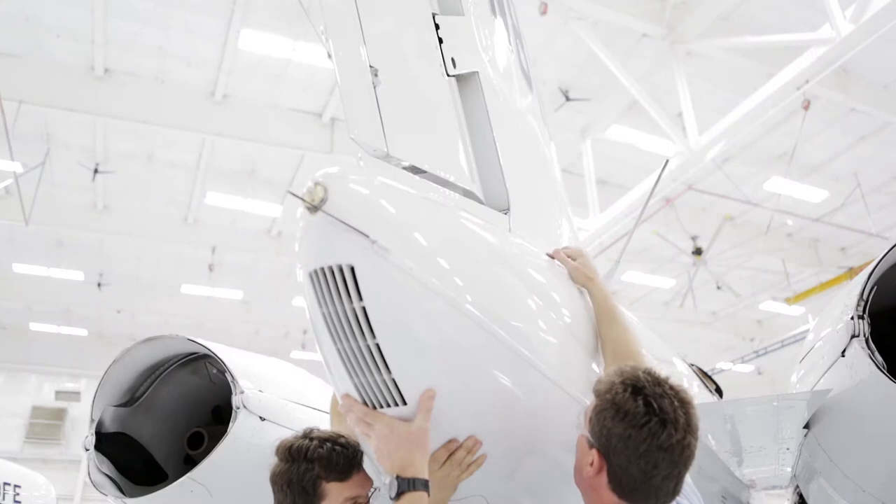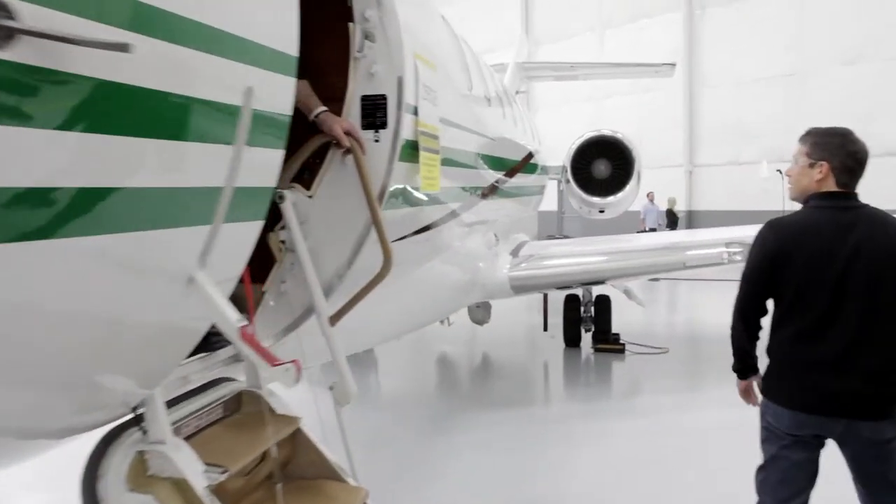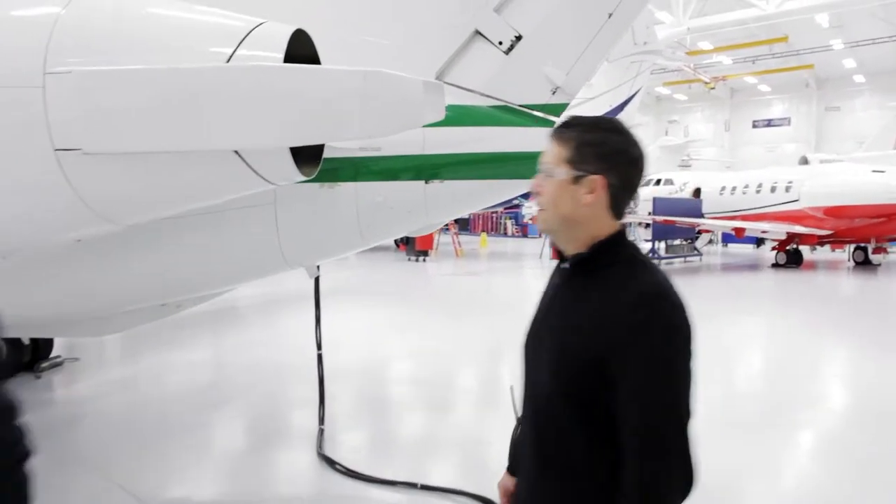I keep them informed. We don't try to keep anything from them. They can be around the airplane the whole time — we want to keep them as much in the team as possible. The customer has access to the airplane. We try to involve the customer in the work with our mechanics.